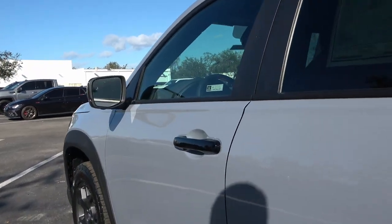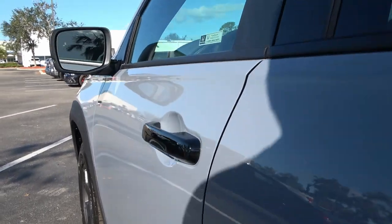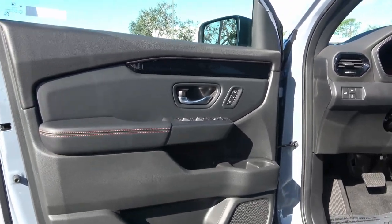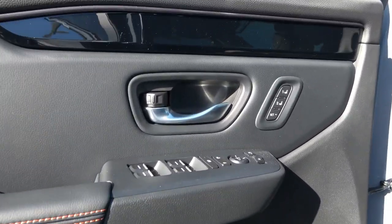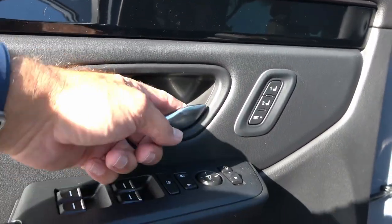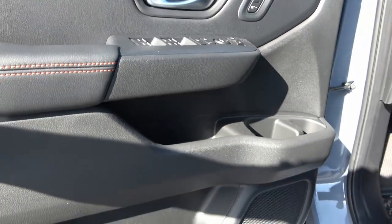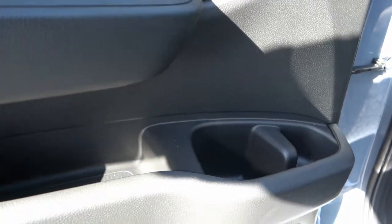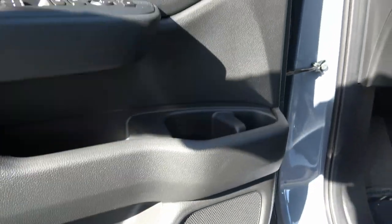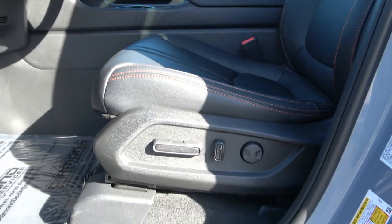The front door panel has window, mirror, and lock controls, plus two memory seat settings. There's a metal door handle, piano black trim, and lots of small storage spaces — cup holder, shelves, and pockets. The stereo here is non-branded; you have to go to the higher-end trims to get the Bose stereo, which I'm excited to hear.